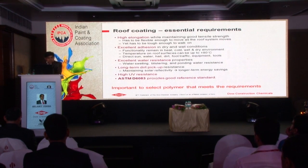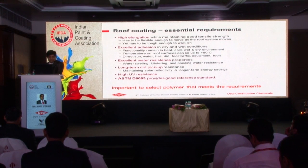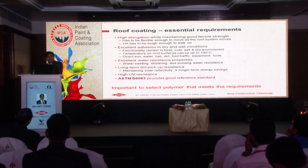There is an ASTM code C6083 which defines the performance requirements for elastomeric roof coating. All binders cannot meet all the performance requirements for roof coating - we need to select a special binder which can meet all the requirements.